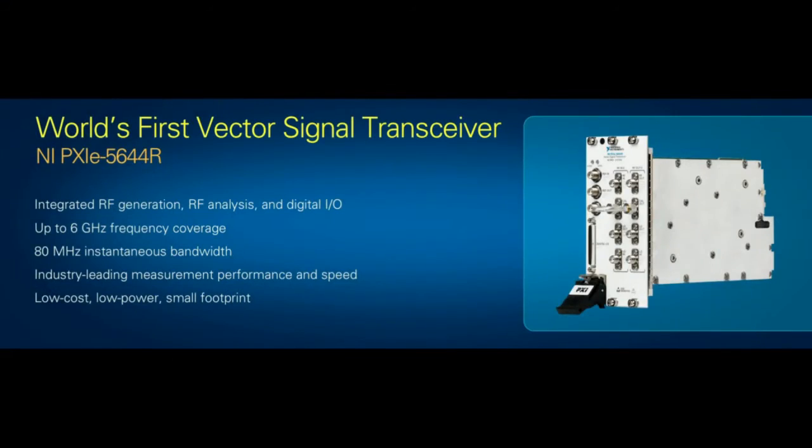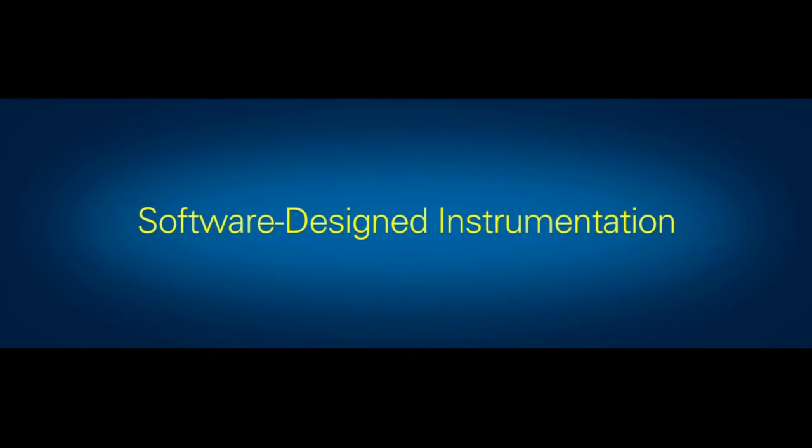We're getting to the most exciting part. Our users have been wildly successful in recent years using LabVIEW and LabVIEW FPGA technology to build world-class test systems. But with the Vector Signal Transceiver, we wanted to take things one step further. We're introducing a brand-new concept and paradigm shift in instrumentation that we're calling Software-Designed Instrumentation. With this product, all of the software on the host and the driver all the way into the firmware of the instrument is provided to you as open-source LabVIEW and LabVIEW FPGA code.